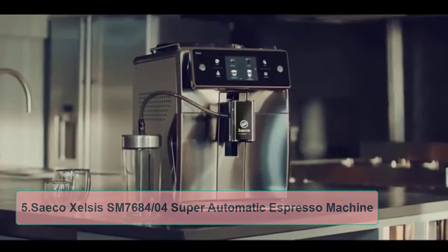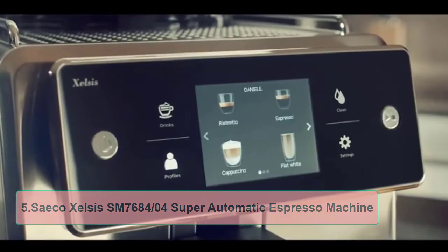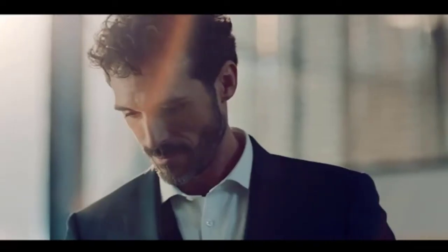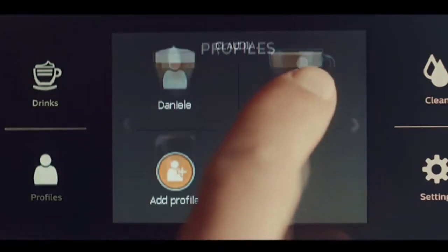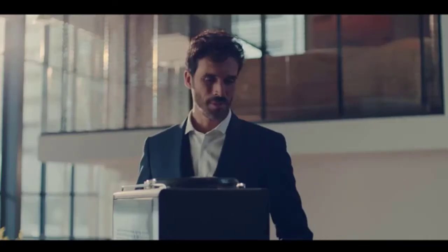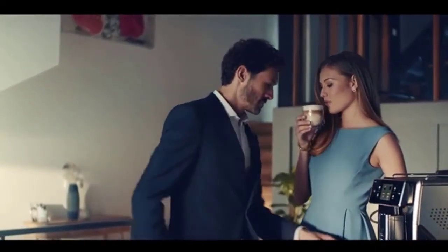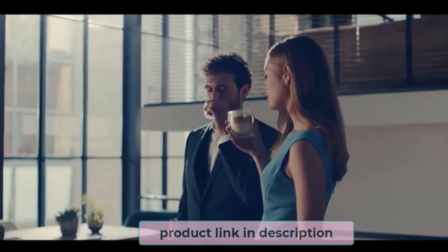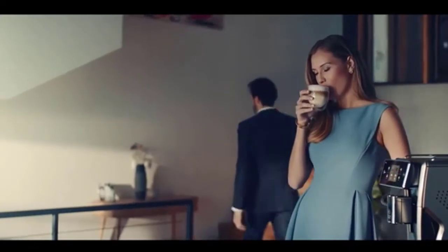At number 5, the Saeco Xelsis SM 7680 Super Automatic Espresso Machine. With a price tag like the Xelsis, a coffee machine needs to work hard to be worth it. The full-color touch screen display makes the machine incredibly easy to use — just choose from 15 coffee drinks, put a cup in, and wait. The drinks available are: espresso, coffee, cappuccino, latte macchiato, cafe latte, flat white, espresso lungo, americano, espresso macchiato, ristretto, espresso doppio, cafe au lait, cafe cortado, milk froth, warm milk, and hot water.